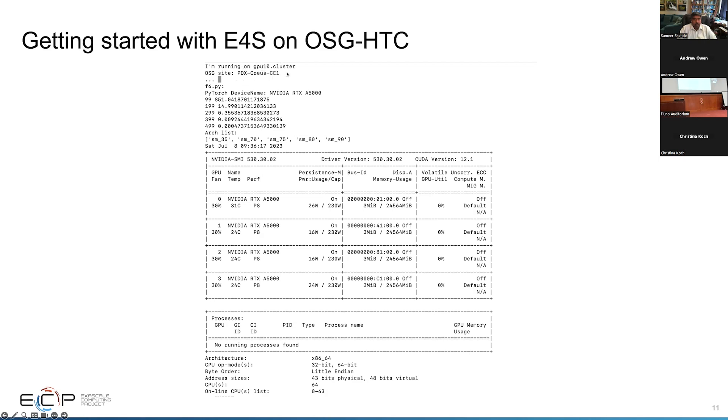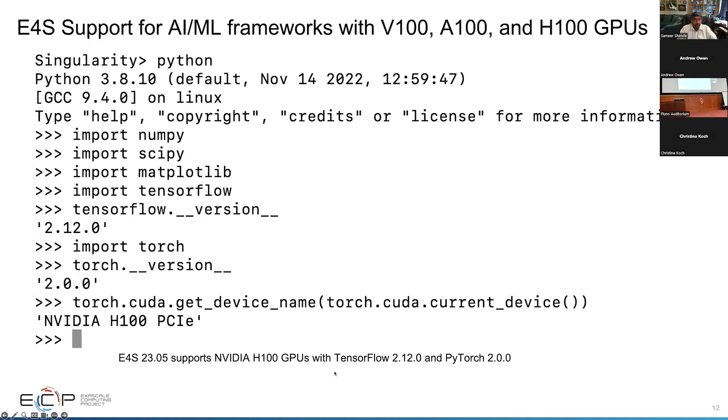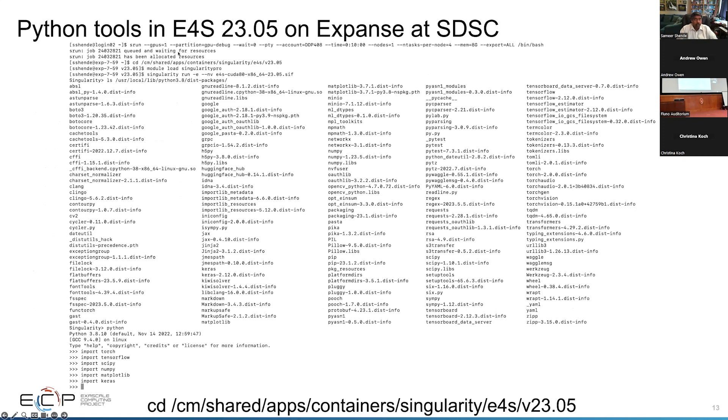The output shows it runs on an OSG HTC system — the device name detected is RTX A5000. The architectures that PyTorch supports in this container image are SM 3.5, 7.0, 7.5, 8.0, and even 9.0 for the H100 GPU. CUDA 12.1 is supported with all visible GPUs. The lscpu output shows an extensive list of Python libraries — you can import NumPy, SciPy, Matplotlib, TensorFlow. The TensorFlow version is 2.12 and PyTorch 2.0, with the H100 GPU available.